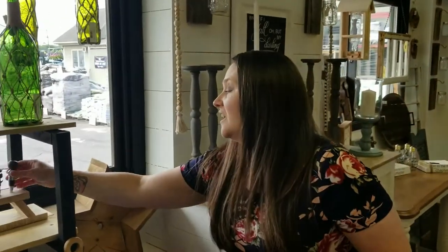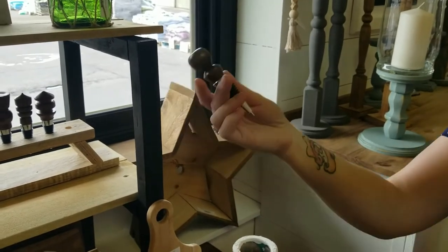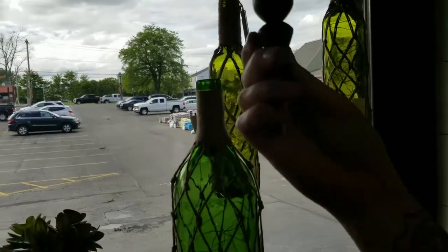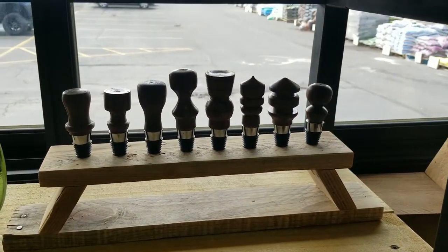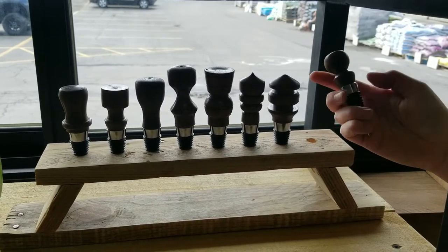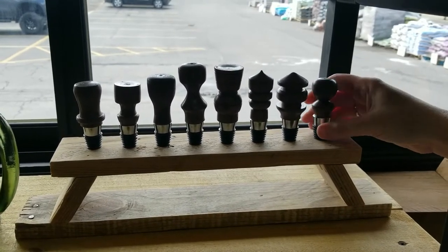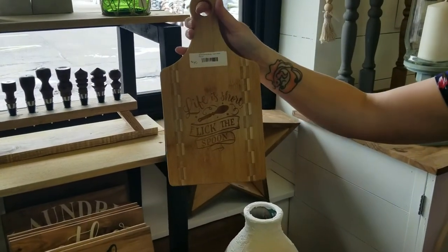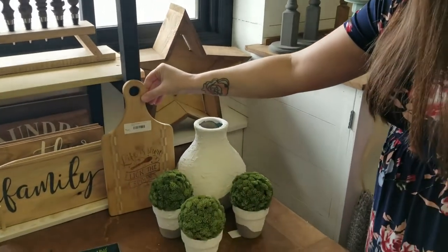Over here, these are cool for gifts when you go to someone's house for a party. You can bring them a bottle of wine and then bring them a wine stopper. These are all hand-carved out of black walnut by Chris — he has several different designs. Really good price, good quality. They have a metal base with a rubber stopper. And there's also a cute little cutting board shaped like a spoon — that's a good little gift or something to hang in your kitchen.